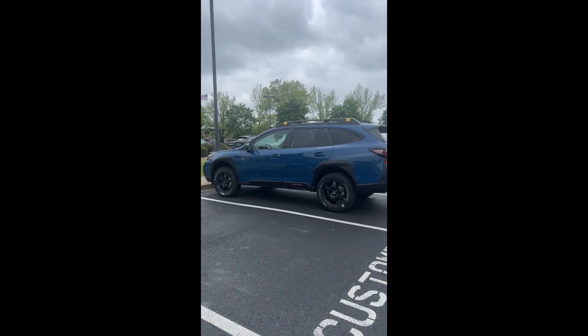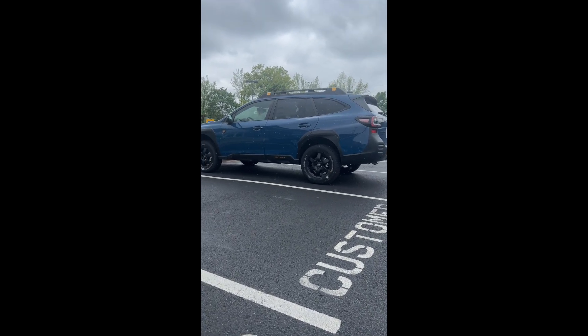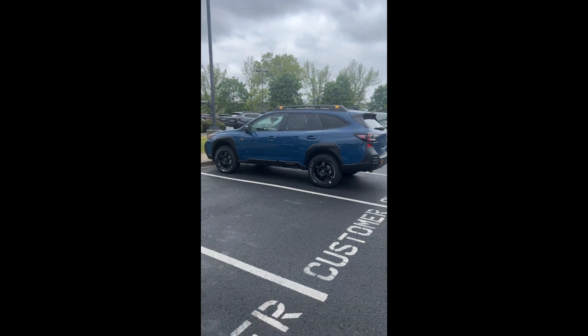Number two is additional ground clearance. This has 9.5 inches of ground clearance compared to a standard Outback that has 8.7 inches of ground clearance.